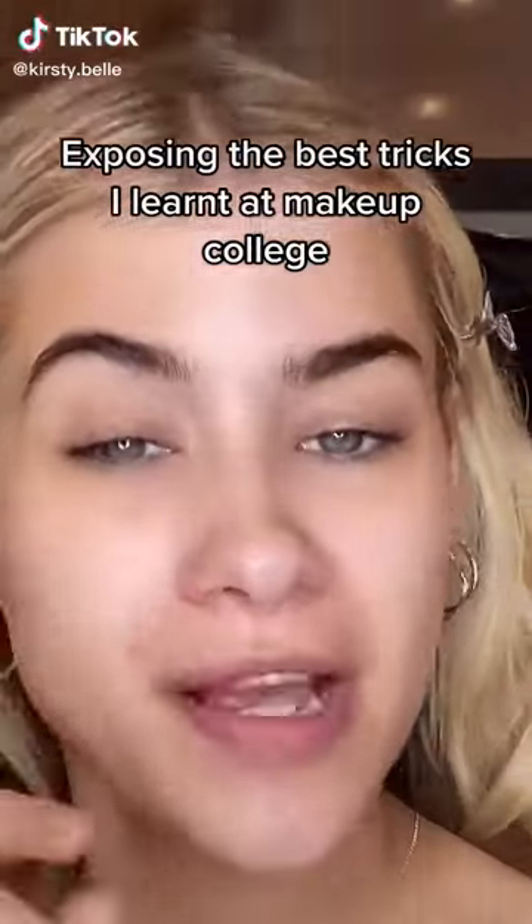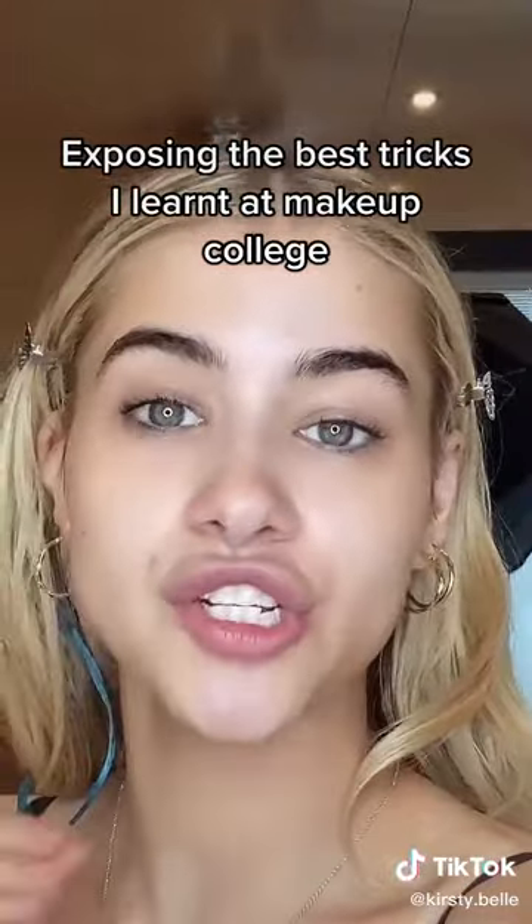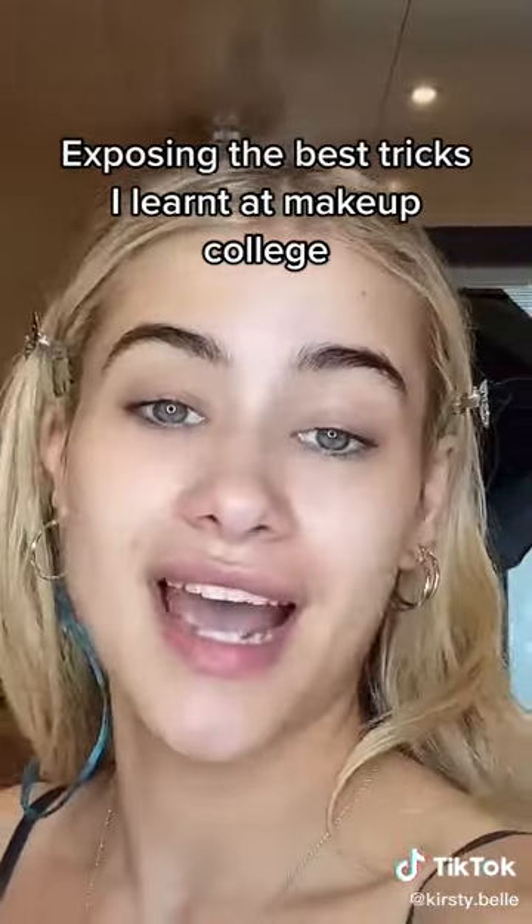Back in 2018 I became a professionally qualified makeup artist, and this is part of exposing the best tricks I learned so you guys don't have to spend as much money as I did. Even foundation doesn't come from the foundation you're using — it actually comes from how you prep the skin. Make sure your skin is clean and nicely moisturized; that's the most important step in any makeup routine.